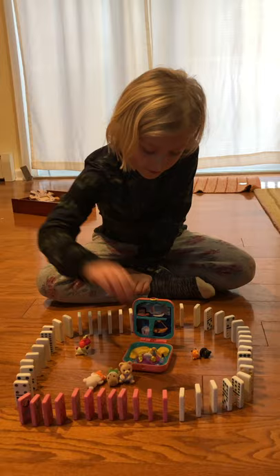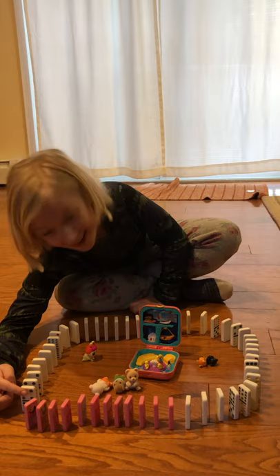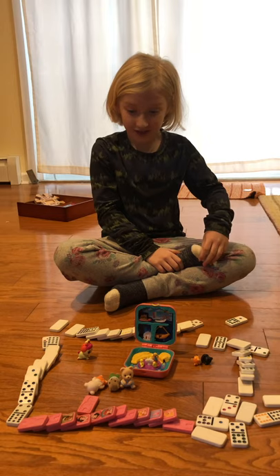So I'm going to be knocking down these dominoes. Here we go. They all knocked down at the same time — that was surprising. I didn't expect them to knock down the different sides at the same time.